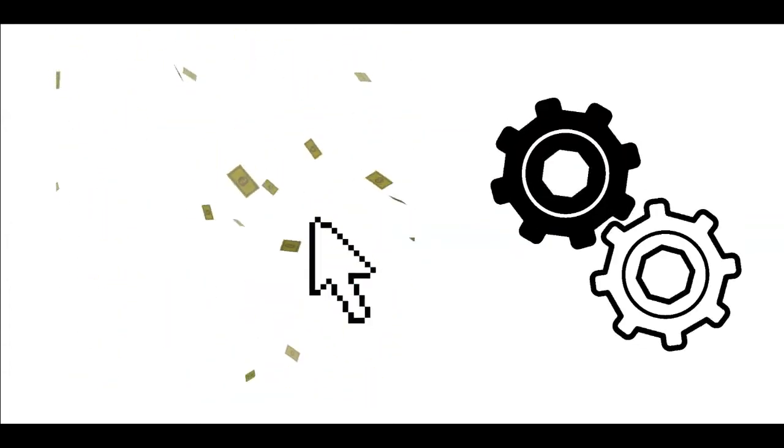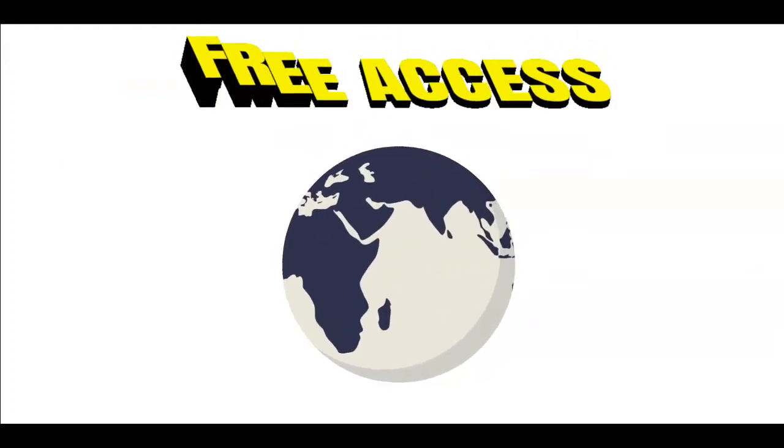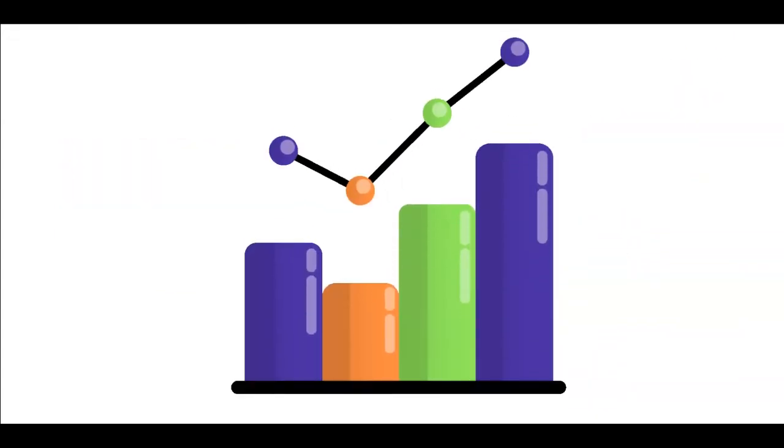You can get paid to click with this brand new strategy that I'll share with you in today's video. It works for absolutely free and it is worldwide available so anyone can join. If you're interested, just make sure to follow me till the end of this video so you can get the desired results.